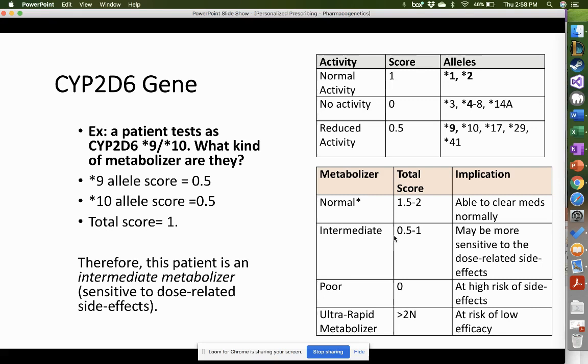What if a patient tests as CYP2D6 star 9, star 10? Star 9 designates reduced activity with a score of 0.5, and star 10 is also a reduced activity allele with a score of 0.5. So 0.5 plus 0.5 equals a total score of 1 — this patient is also an intermediate metabolizer, and may be more sensitive to dose-related side effects.